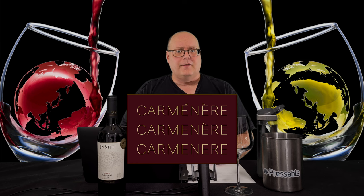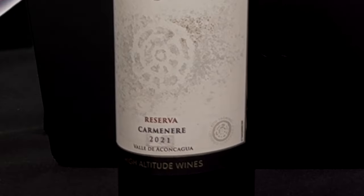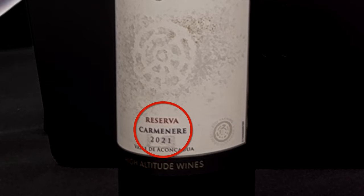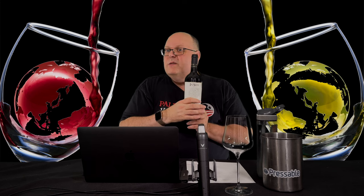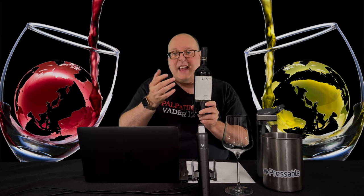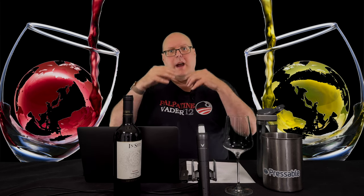In Chile, there isn't a single standard concerning the spelling of Carmenere. You'll see it three ways: the French way with both accent marks, then with just the accent mark over the second E, and then no accents. For the series, I'll use the French way for all titles and descriptions, but for wine stats I'll use whatever the label says. If I'm putting the word Carmenere on screen in a lower third, I'll use the French spelling.